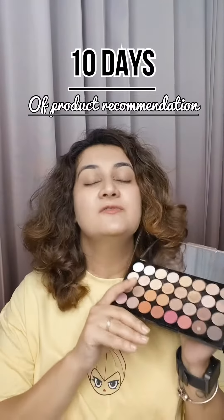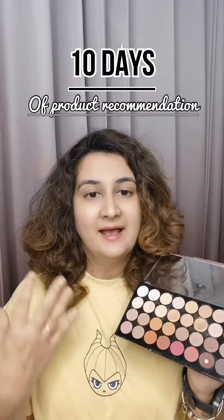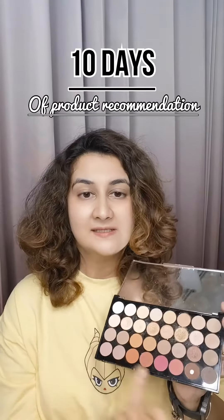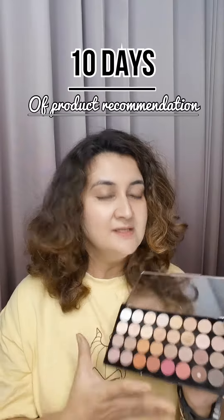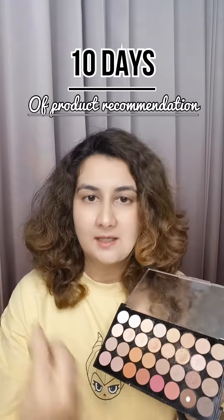I have this palette which I use very often and this is one of my favorites. It has all the browns in it and a little pink and orange as well. So this is a complete palette. Try to get a palette that has all the colors in it.